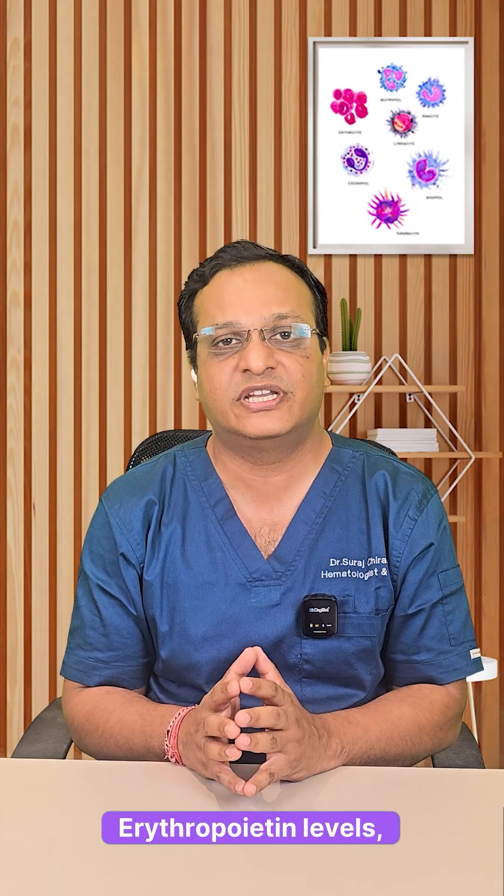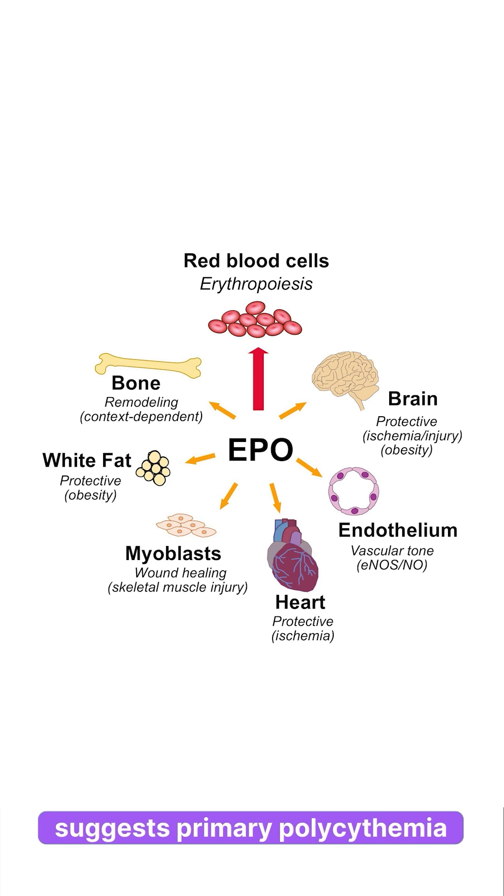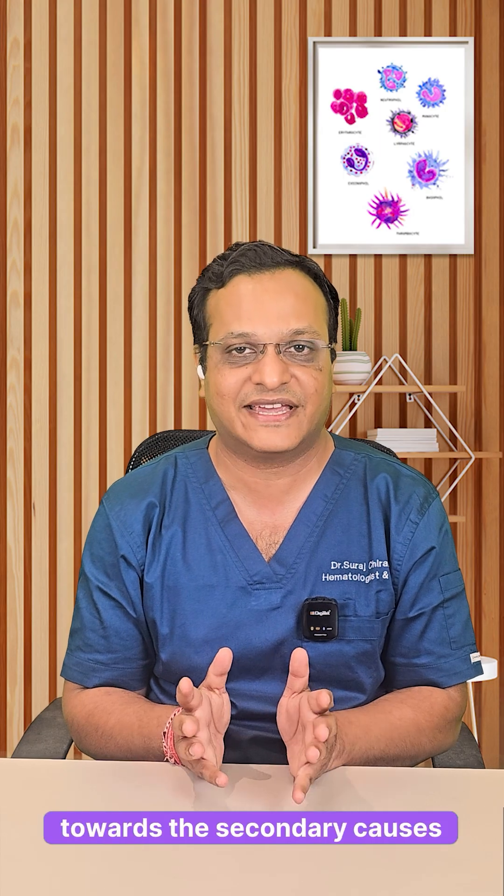3. Erythropoietin levels — low EPO suggests primary polycythemia, while high EPO points towards secondary causes.